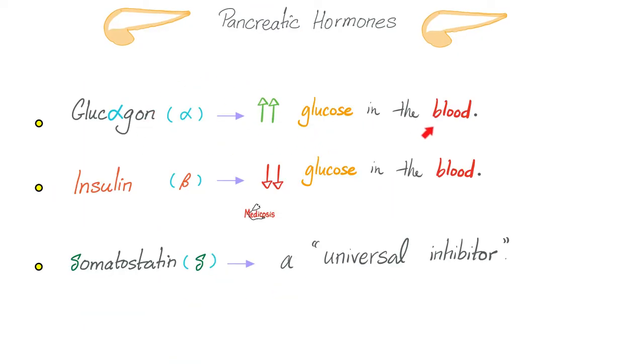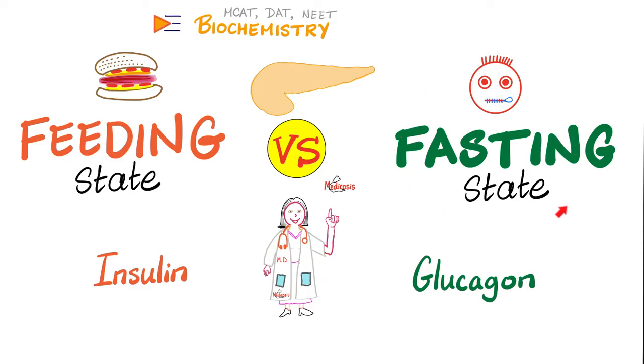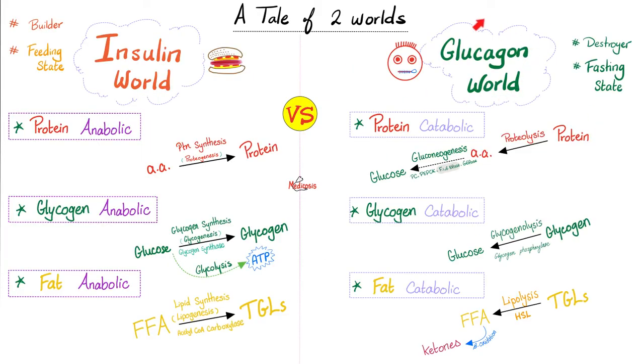What does glucagon do? It raises your blood glucose, because glucagon is the hero of the fasting or starving state. When starving, you break down proteins into amino acids — glucogenic amino acids can be converted to glucose via gluconeogenesis. You break down glycogen into glucose and triglycerides into free fatty acids. Anytime you do this, ketone bodies enter the blood, causing ketonemia. The ketone bodies are acetone, acetoacetic acid, and beta-hydroxybutyric acid — these are acids that can lead to ketoacidosis.